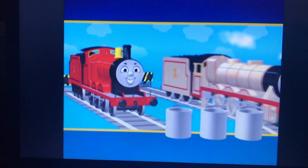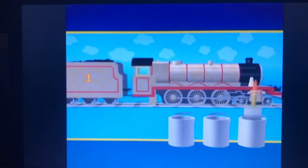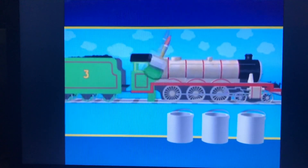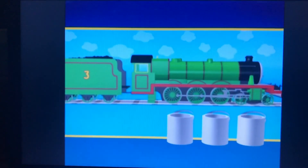Henry. Henry is green. Can you remember which can the green paint was in? Was it this can? Yes. The green paint is in the third can.